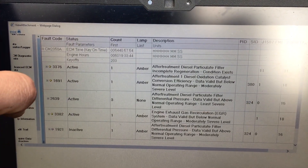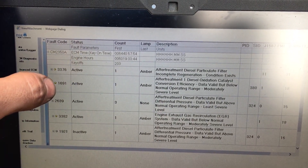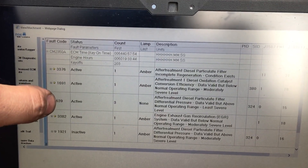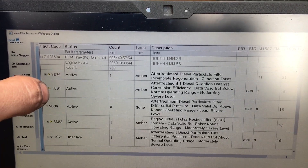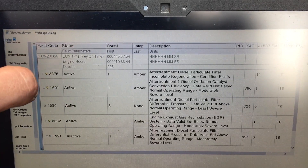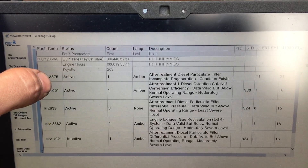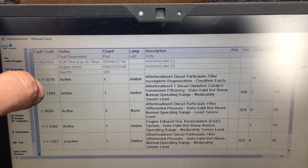When I read the troubleshooting steps for code 1691, it said that it determines the efficiency of the DOC by temperature. What that means is the DOC is not getting up to temperature and is not performing a proper regen, which throws the 3376 incomplete regeneration code.